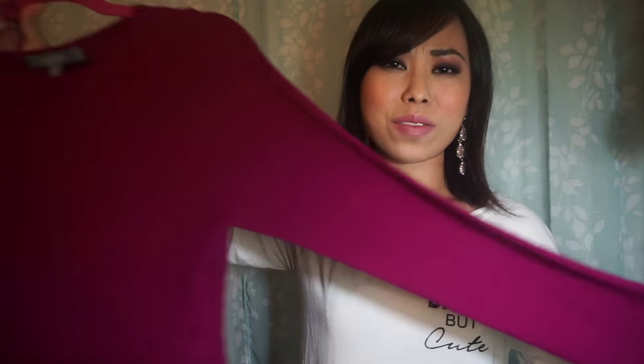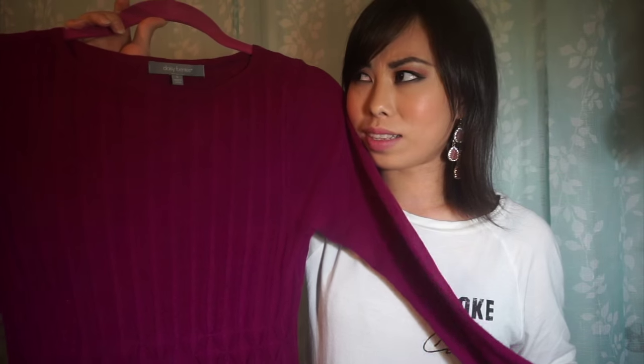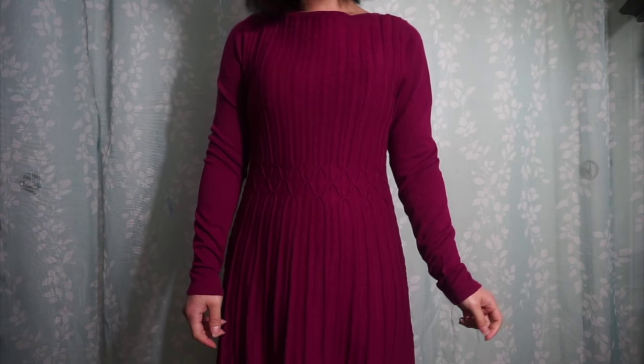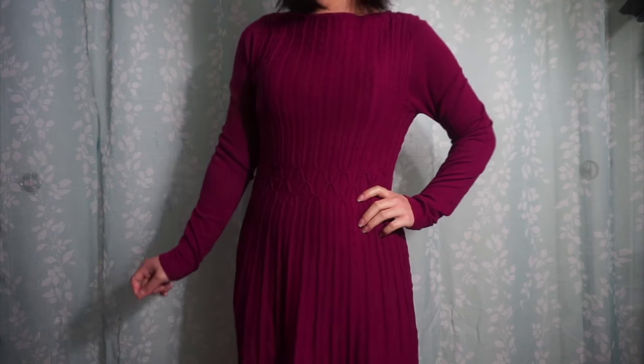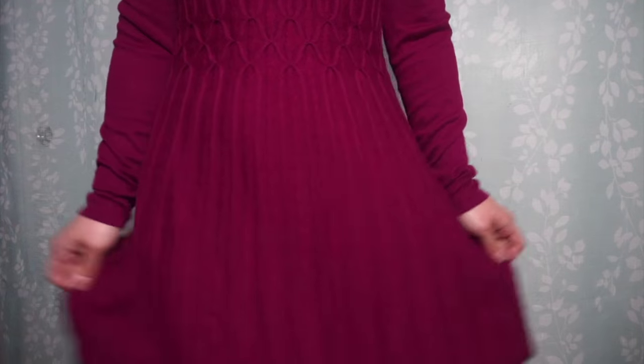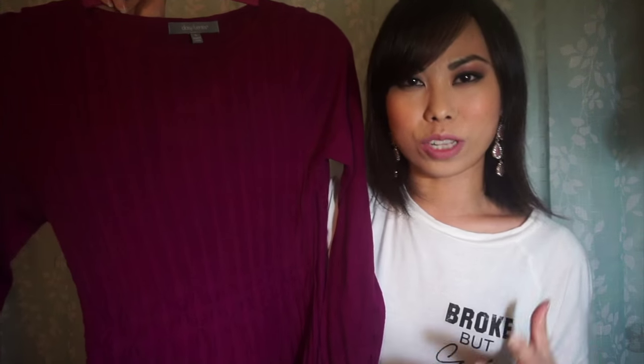I also picked up this burgundy dress. I love that it's got long sleeves because I don't have a lot of long sleeve dresses — I don't think I have any long sleeve dress. It's got woven detailing throughout the entire dress, on the waistline to the skirt. I love that the material isn't too thick, so you can still layer it under a coat and you won't be overly warm.